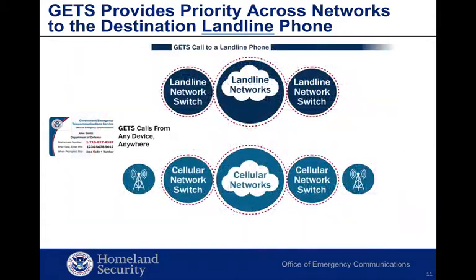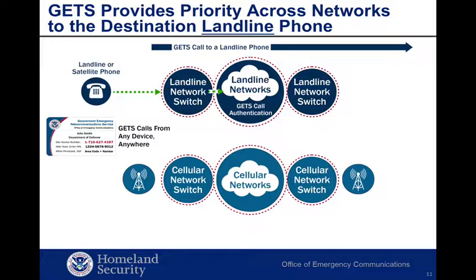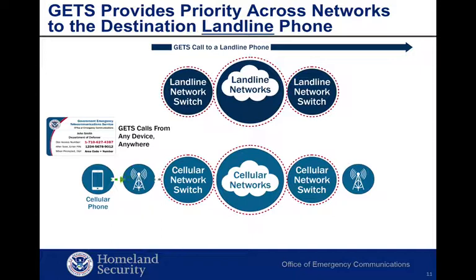Let's look at how GETS calls are routed from originating devices through the networks to a destination landline phone, beginning with a call originating from a landline phone. Note this also applies to GETS calls from satellite phones. All GETS calls, regardless of origin or destination, are routed to one of three GETS inter-exchange carriers — AT&T, Sprint, or Verizon — for authentication. Now let's look at a GETS call originated from a cell phone. The calling cellular phone does not need to have WPS to place a GETS call. Depending on whether a cellular provider is a national or regional carrier and other routing arrangements, GETS calls made on cellular networks can take alternative routes from the initial cellular mobile switching center to the GETS IXCs for authentication.